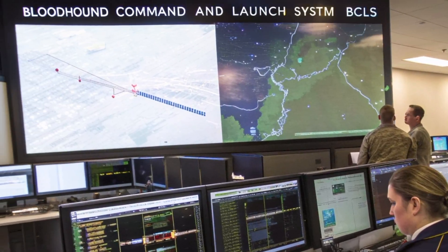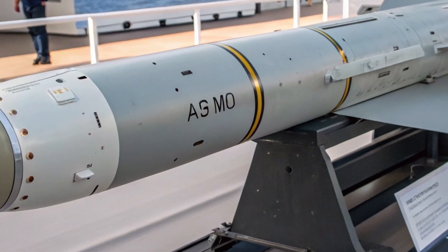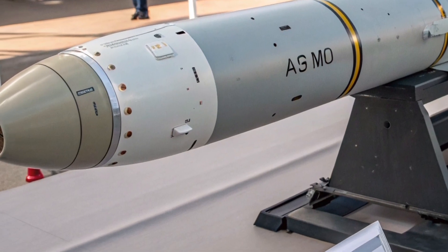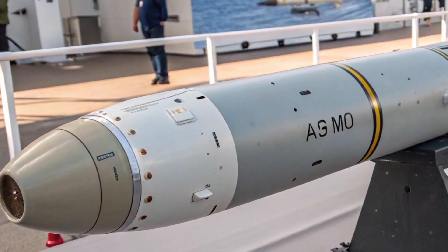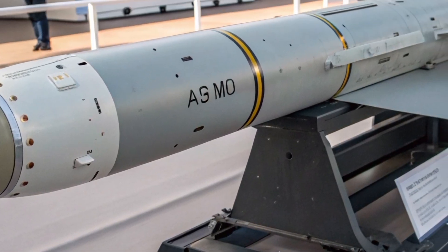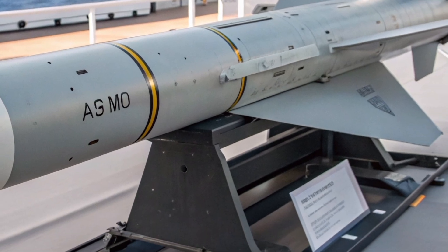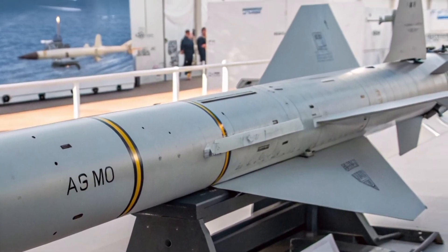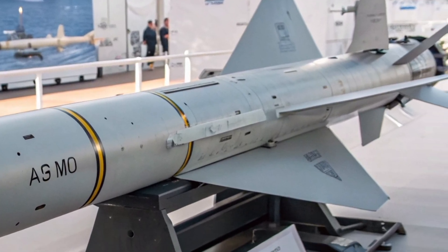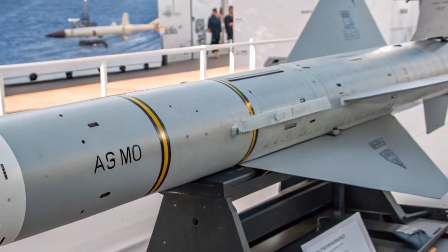Technologically, the Bloodhound 2027 serves as a bridge between traditional missile systems and the future of autonomous, AI-driven defence platforms. Engineers are already exploring options to integrate the missile with drone-based reconnaissance units, allowing for coordinated interception and real-time threat assessment. The possibility of pairing the Bloodhound 2027 with laser defence systems in the future could mark the next phase in the evolution of British air protection.